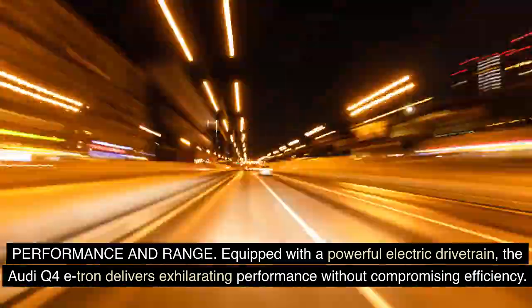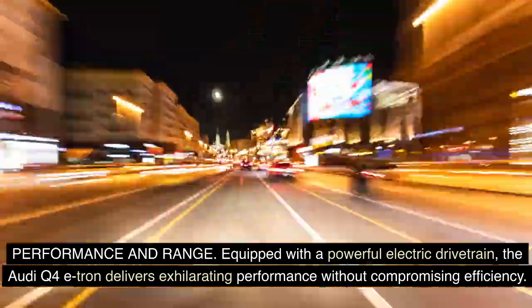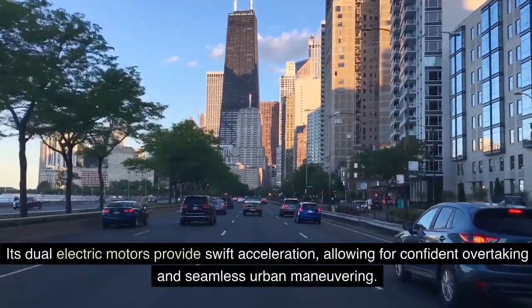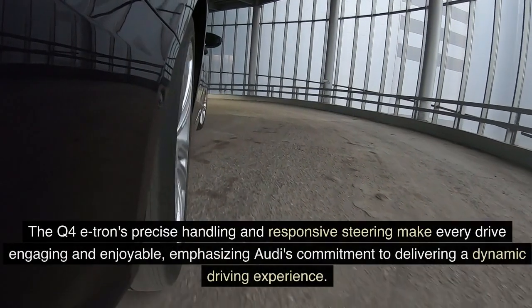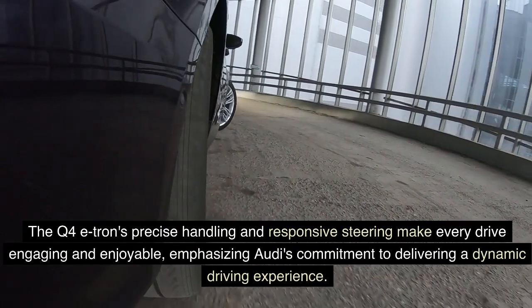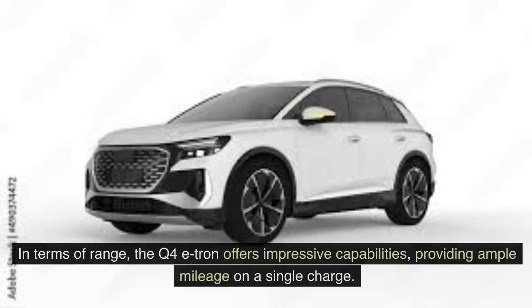Performance and range. Equipped with a powerful electric drivetrain, the Audi Q4 e-tron delivers exhilarating performance without compromising efficiency. Its dual electric motors provide swift acceleration, allowing for confident overtaking and seamless urban maneuvering. The Q4 e-tron's precise handling and responsive steering make every drive engaging and enjoyable, emphasizing Audi's commitment to delivering a dynamic driving experience.